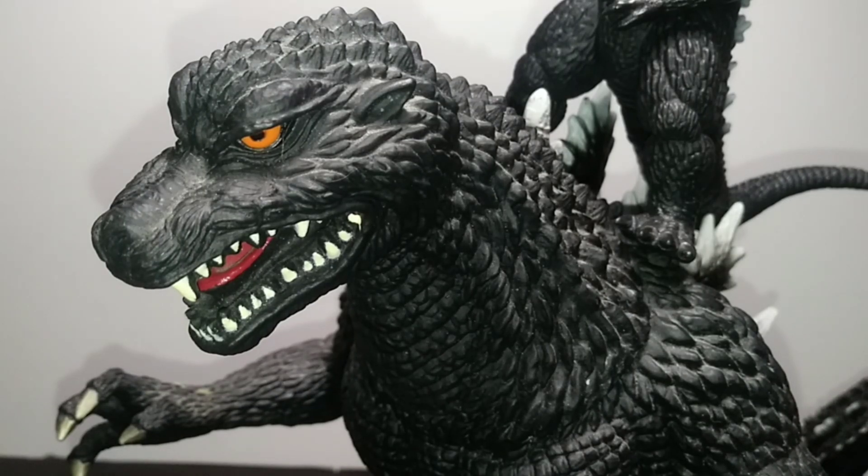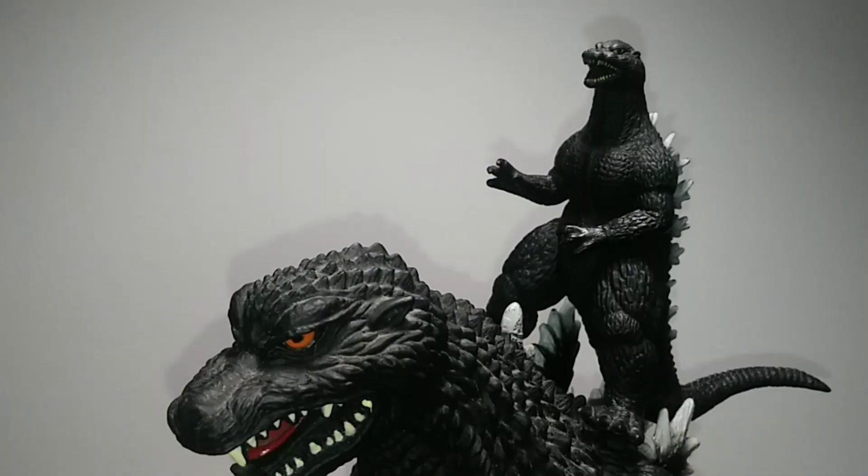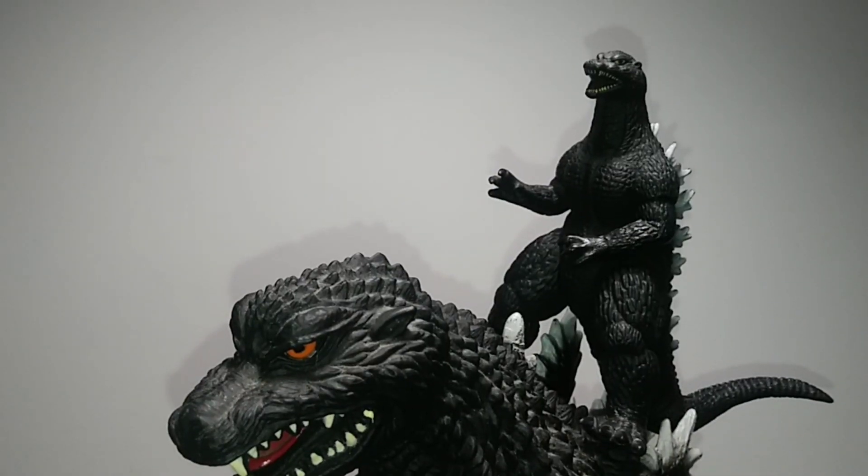Hello everyone, welcome back to Bite Size Reviews. Today we're taking a look at the Bandai America Godzilla 2004 12 inch version and the small 3.5 inch version.